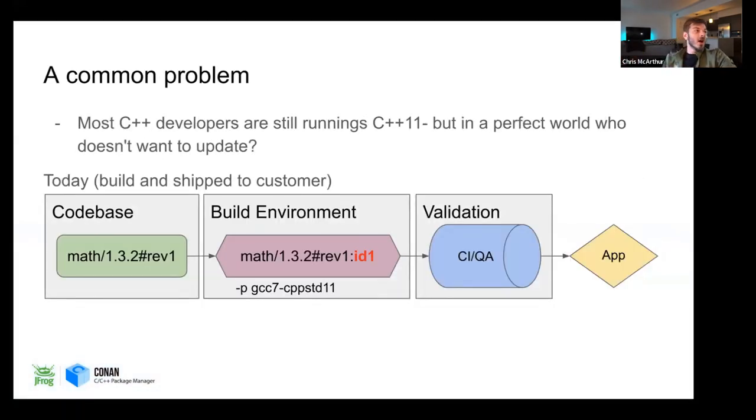So, a common problem. Most C++ developers are still working in C++11. But in a perfect world, who wouldn't want to have the latest standard? We just heard C++23 is ratified. And the fact that some of us are still trapped with 10-year-old tech is a little bit frustrating. I personally was in that position, and that's how I felt.